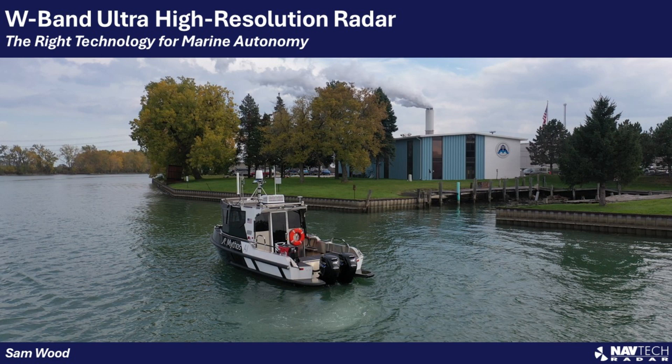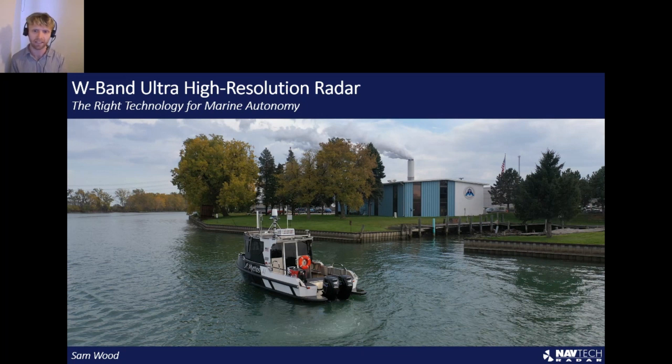My name is Sam. I head up the industrial automation segment of Navtech, and I've been with the company for three years. I've got an engineering background, and we specialize in helping industrial clients access the benefits of our technology. We work across many industries.